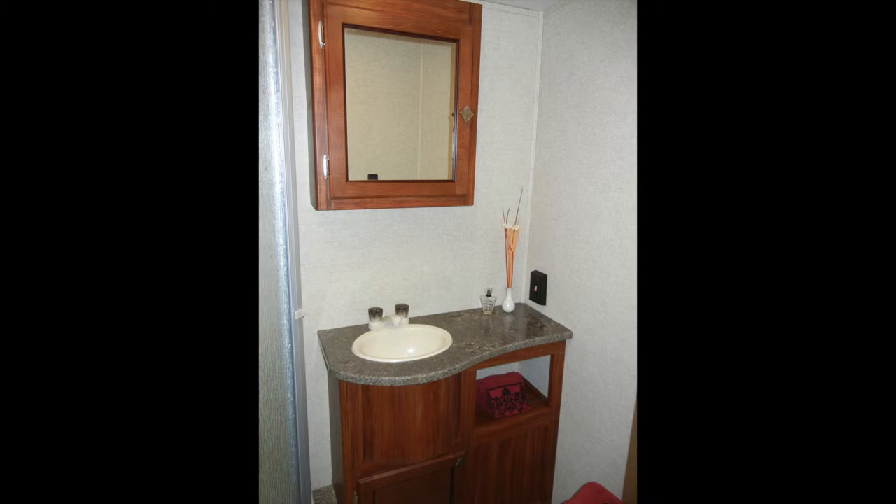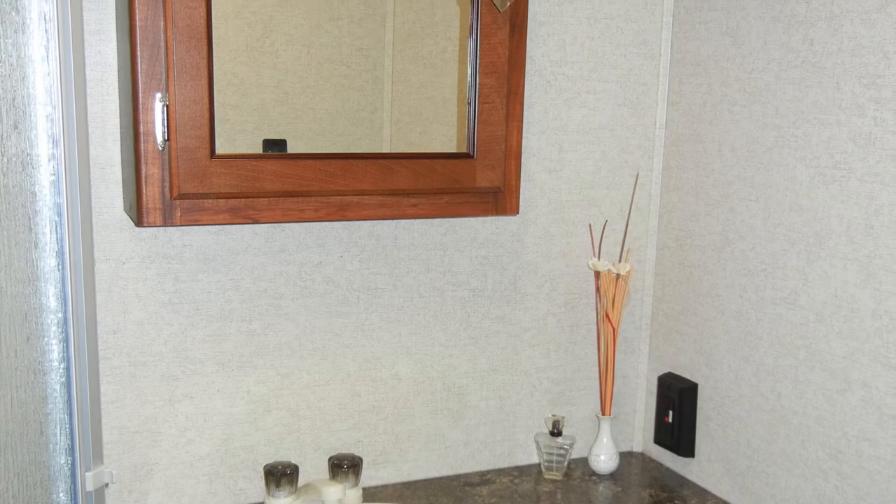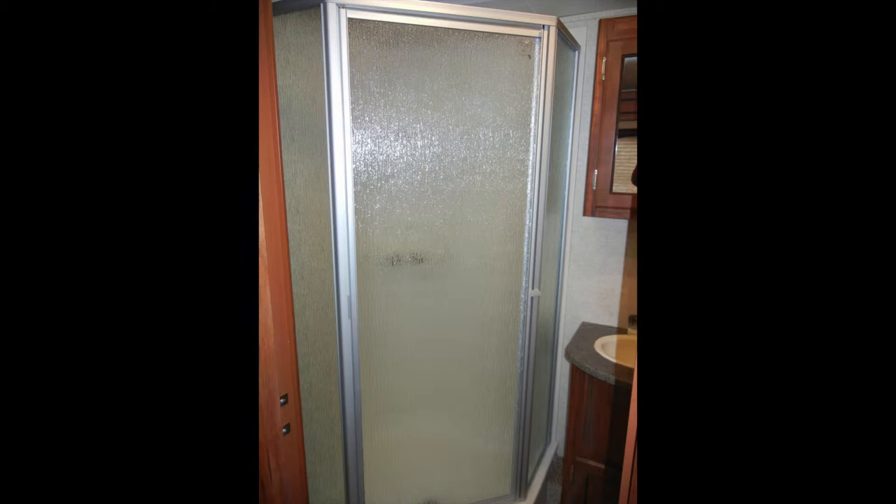The bath has a comfortable design with ducted heat and AC vents, foot flush toilet, sink vanity, a wood-framed mirror medicine cabinet, and power vent. It also comes with a large corner shower with rain-look glass enclosure and skylight.